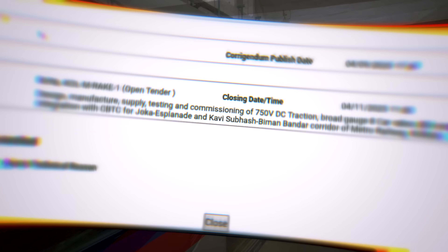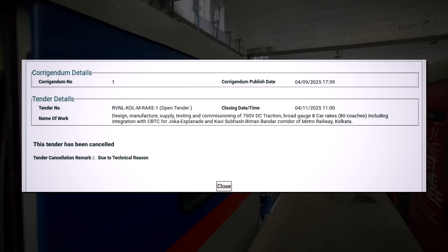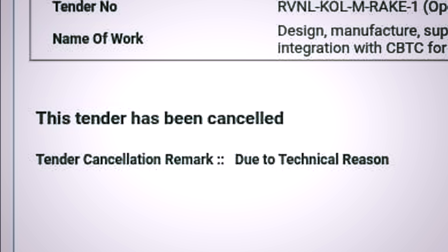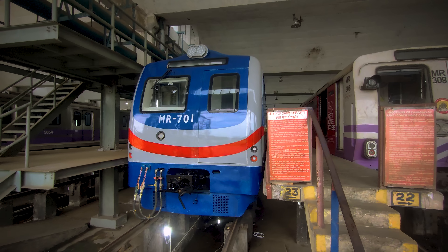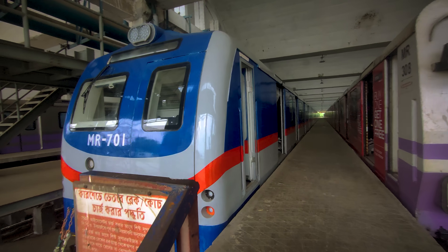Recently, a rolling stock tender for 10 broad gauge metro rakes was floated by RVNL. Although cancelled almost immediately due to some technical reason, the tender might be floated again, maybe with a much bigger order, or might not be floated at all.